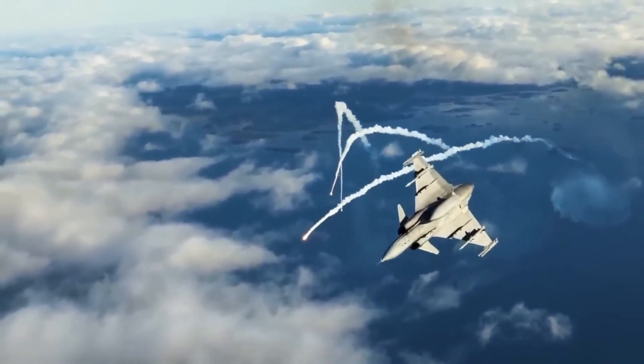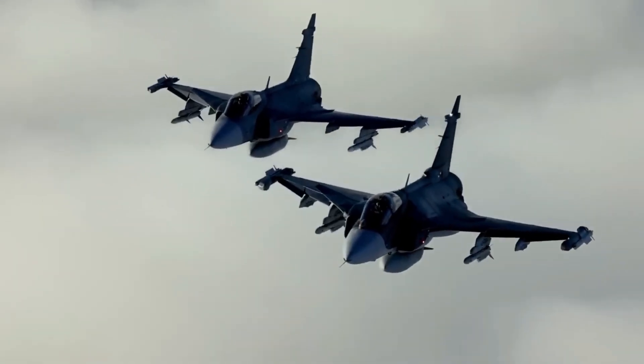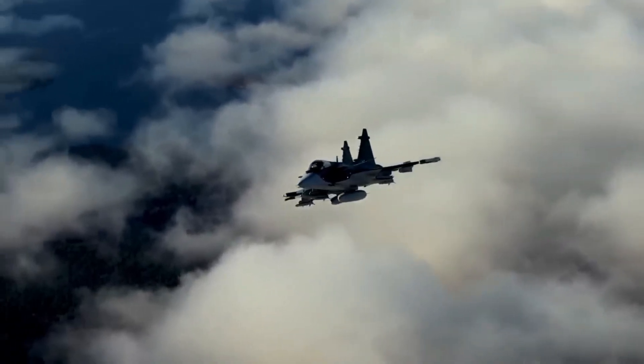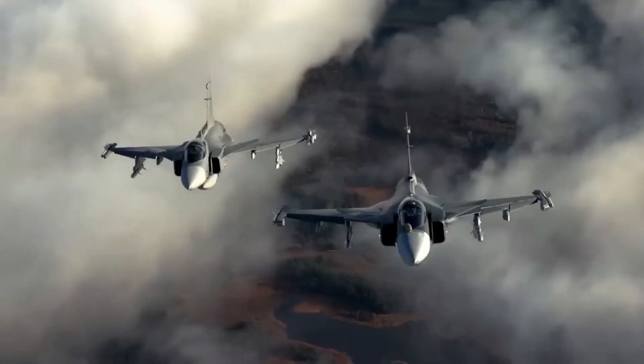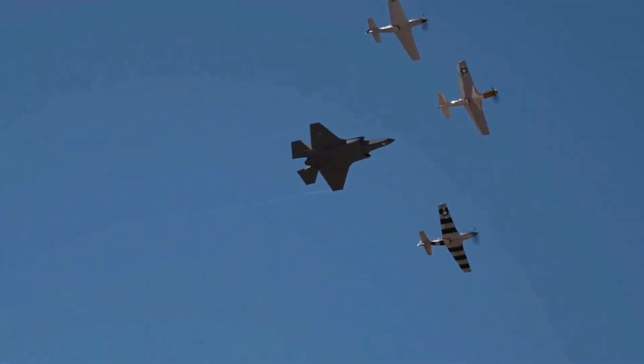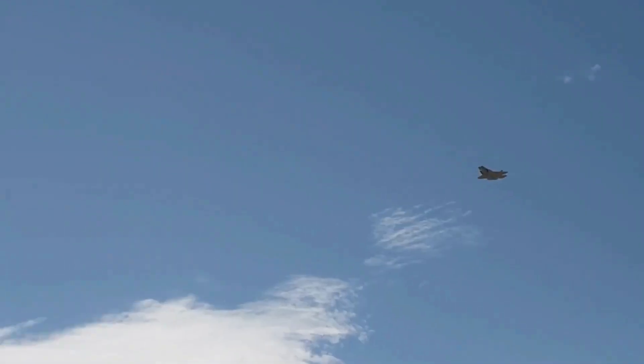The F-35A is intended to perform conventional aircraft take-off and landing duties. Additionally, the F-35C has a broader wingspan, which contributes to its greater suitability for carrier-based missions, and also includes more robust landing gear.